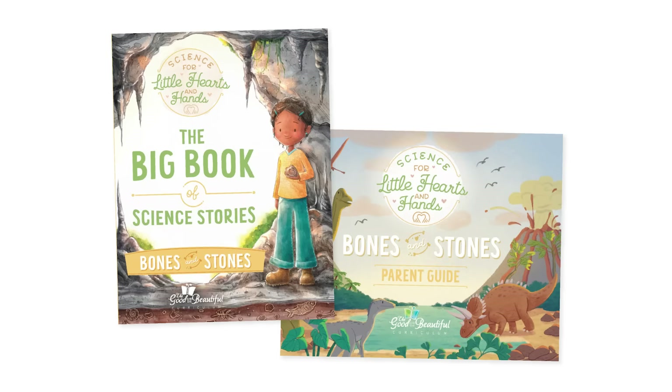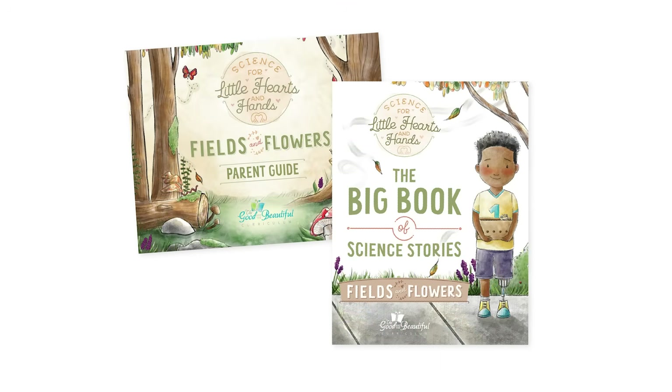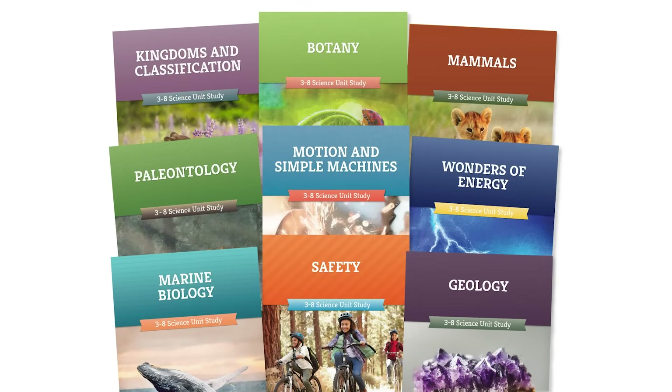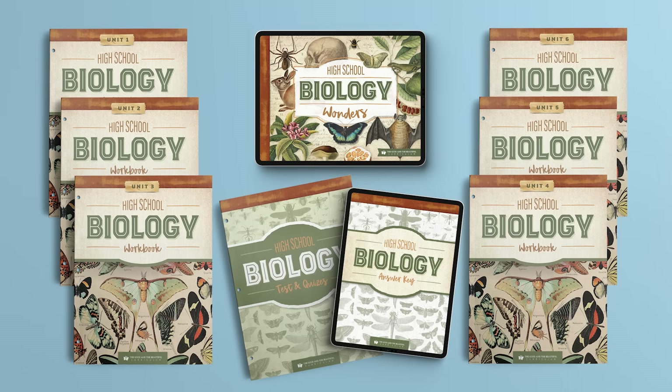From our Science for Little Hearts and Hands courses for preschool through second grade, to our best-selling family-style science unit studies for grades three through eight, to our robust high school science courses, all our courses help children get excited to learn about science.